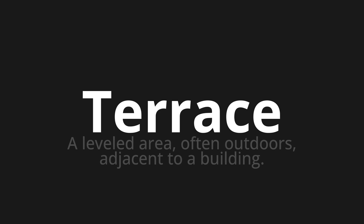Terrace, which means a leveled area, often outdoors, adjacent to a building.